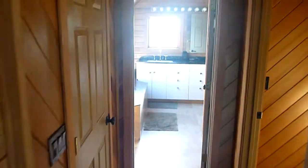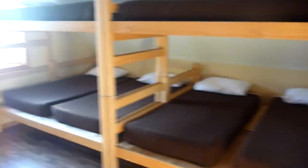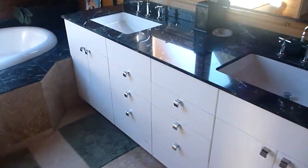Here's another room over here. This is extra to rent, I think $100. It's got six beds and bunk beds, a tub, bathroom, and shower.